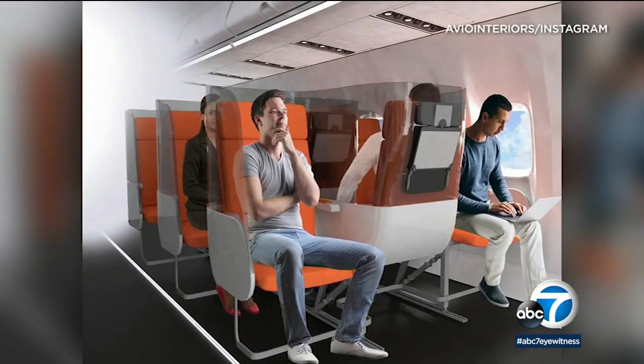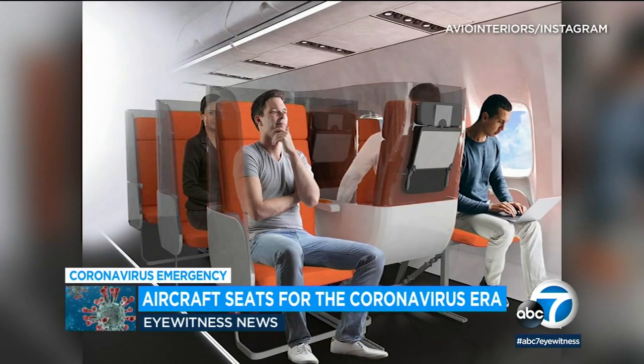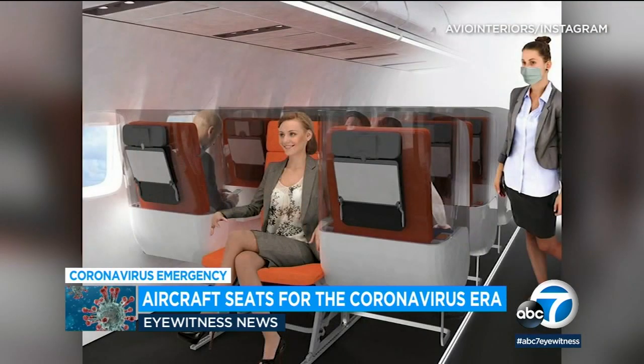The coronavirus may have essentially shut down air travel, but that has not stopped the industry from thinking of solutions that might help passengers fly again safely. Check out these designs from Avio Interiors, which feature a middle seat turned backward and surrounded by a plastic shield, giving passengers better physical distancing and allowing middle seat occupants more room.